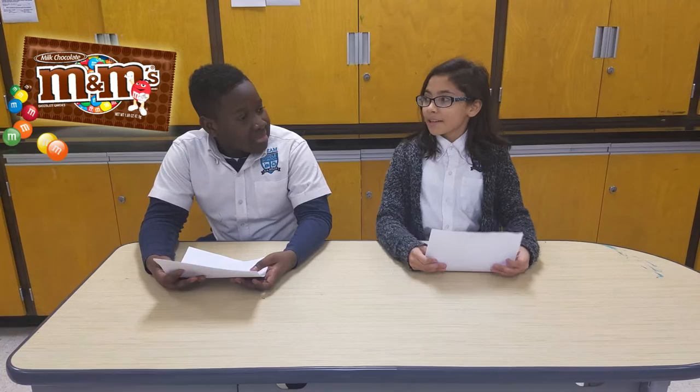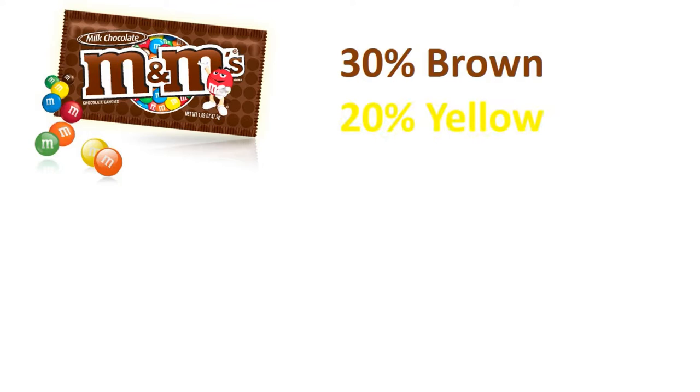Well, according to the officials of Mars, makers of M&M's chocolate candies, there are 30% brown, 20% yellow and red, and 10% green, orange, and blue candies in each bag. I personally prefer purple.